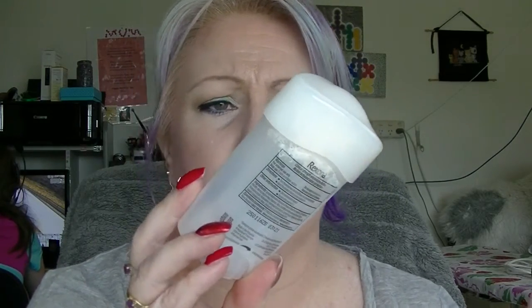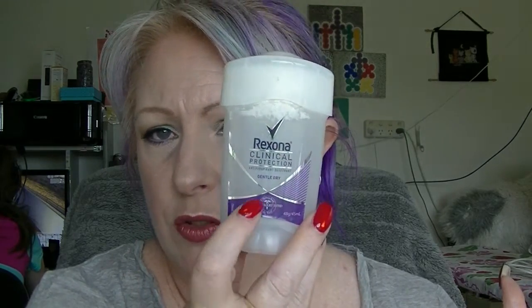One of my underarm deodorants — this is the Rexona Cliniclear, the gentle dry one. I tend not to like wet deodorants; I don't use a roll-on because I get a rash underneath my armpits. I prefer a dry one. This is kind of a moist dry one that you wind up and it comes out of little holes in the top. I don't react to this so I'm actually quite liking it. This is probably the third or fourth one of these I've used. I probably would buy another one — in fact I already have another one that I'm using, might be a different scent but same product.